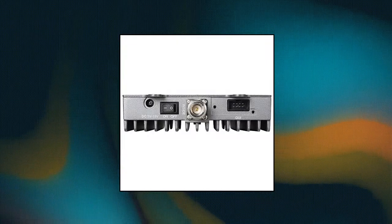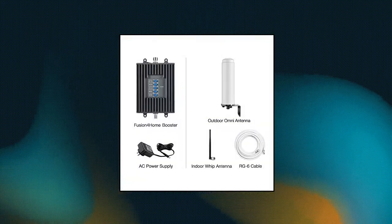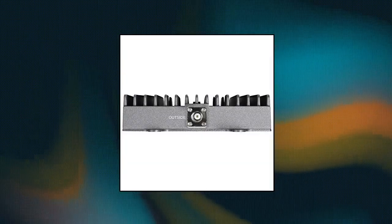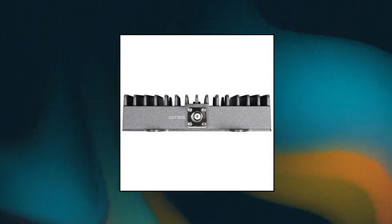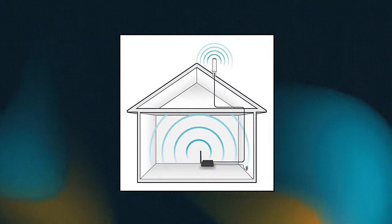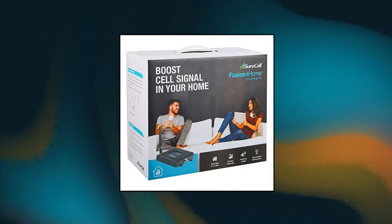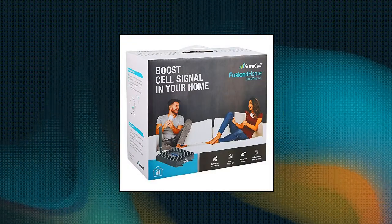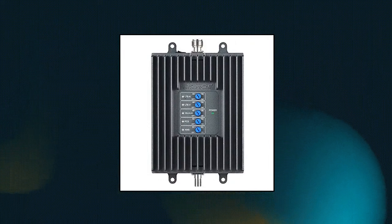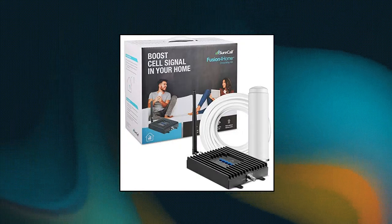SureCall Fusion 4 Home Cell Phone Signal Booster amplifies weak signals up to 2,000 square feet of coverage. Good for multiple users, multiple rooms, and single floor coverage for those who don't want a complex install. It covers multiple devices across all major frequencies. Indoor coverage area will vary based on available outdoor signal strength. The kit comes with an outdoor Yagi antenna and an indoor WIP antenna that attaches directly to the signal amplifier for a simple setup.